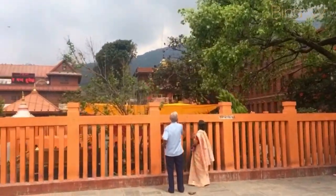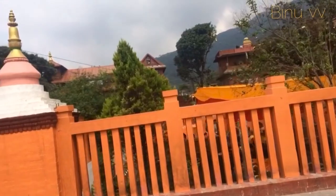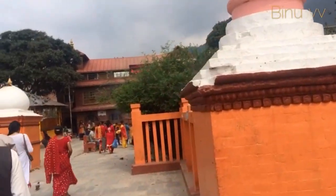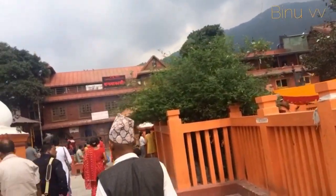The origin of the statue is unknown. Some locals believe that the statue consecrated itself, while others suggest that it was King Bhimarjan Dev of the Lichavi dynasty who commissioned the sculpting of the statue in the 7th century CE.